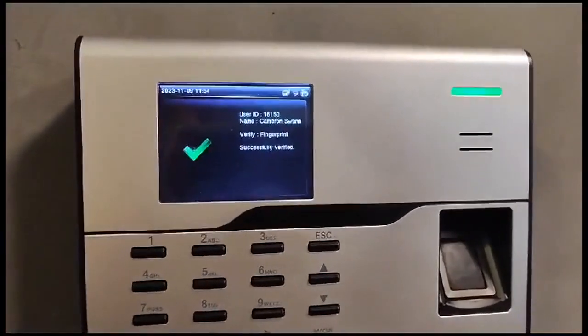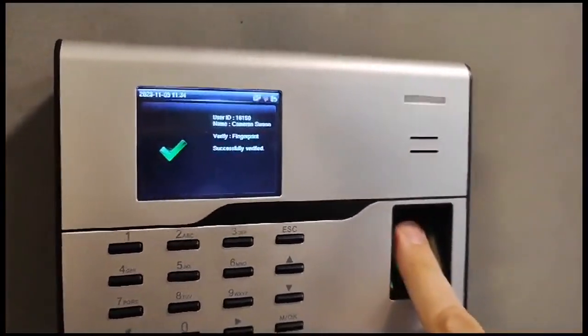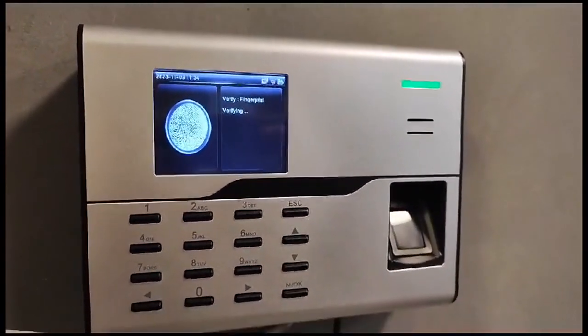Registering your team is fast and secure. Just a quick fingerprint scan and they're all set.